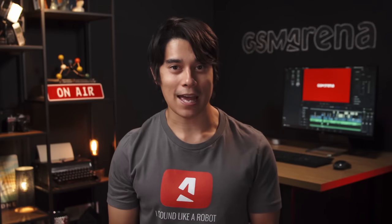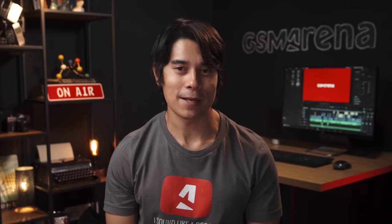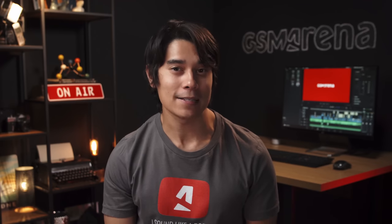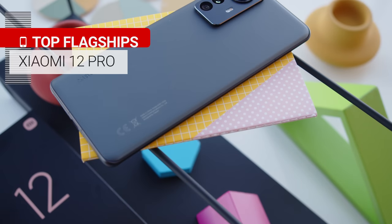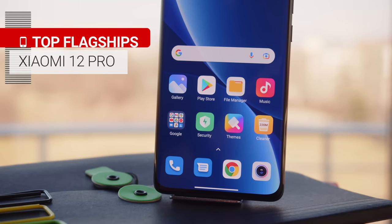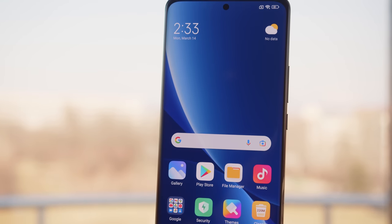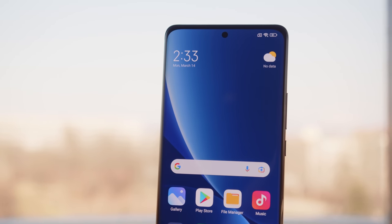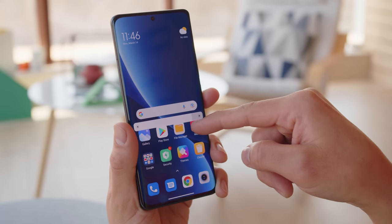Now let's move on to the heavy hitters — the true flagships. These phones tend to have better displays than the flagship killers, as well as cutting-edge cameras. We'll start off with the 850 euro Xiaomi 12 Pro. It brings a high-res 1440p AMOLED display, which features a 120Hz refresh rate with extra-adaptive LTPO2 technology. The display is really bright too — we measured over a thousand nits.